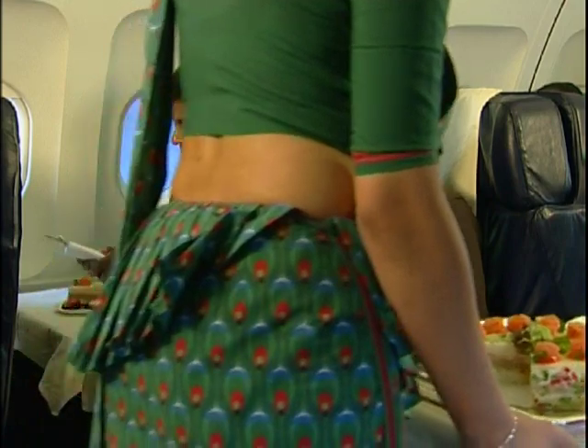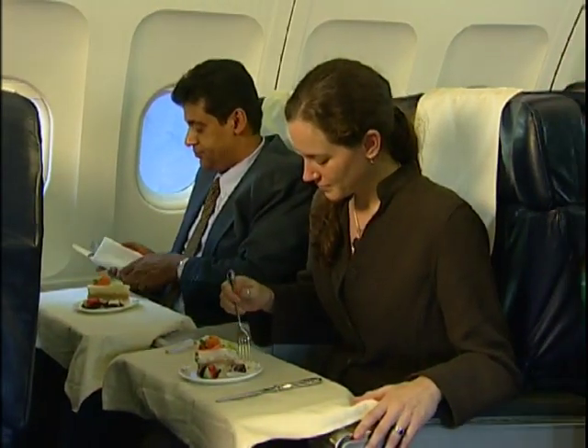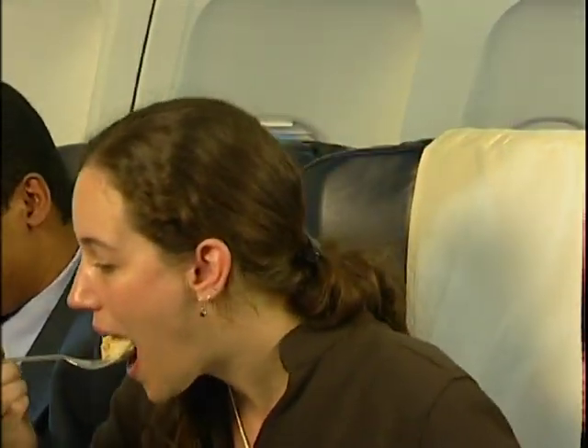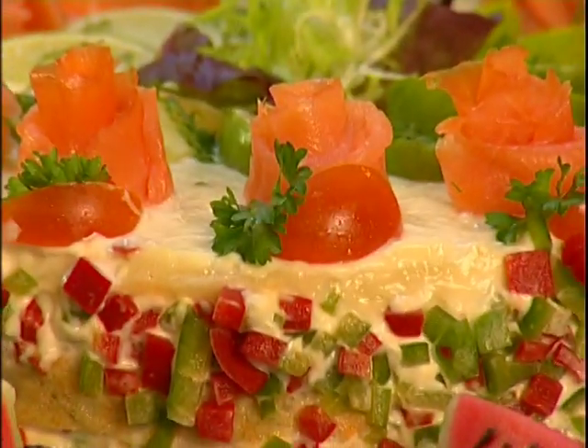It saves money, time, labor, space, and weight. It's attractive, a unique style of service, a good eating experience, and a great talking point on board due to its unique presentation.